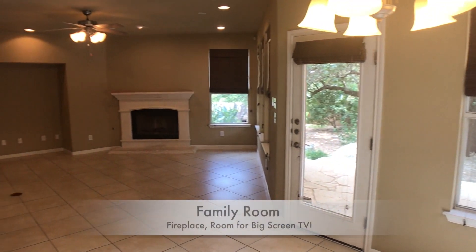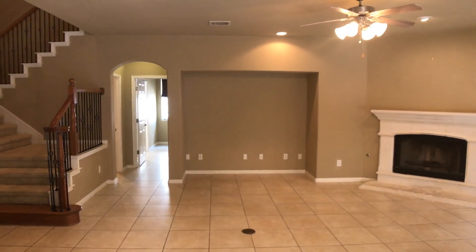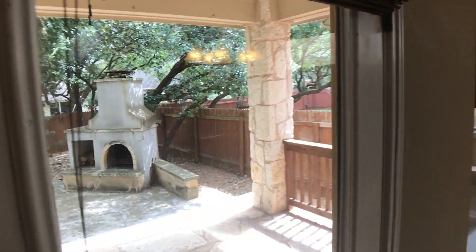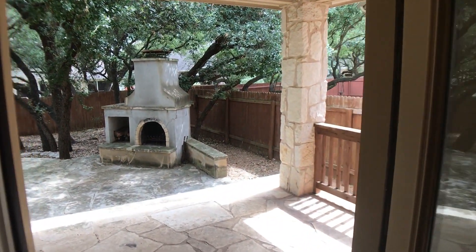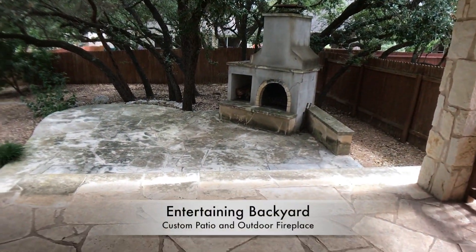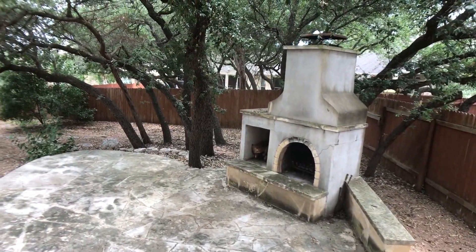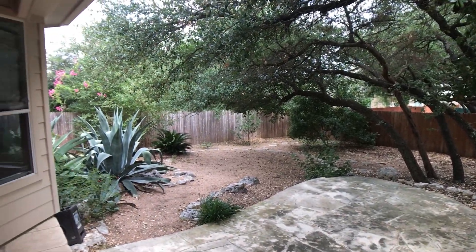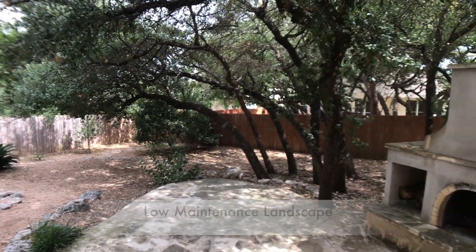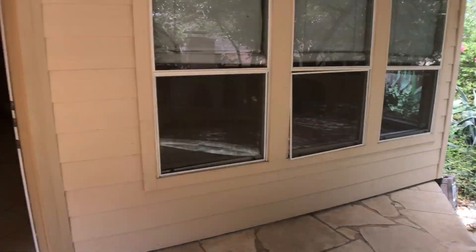Standing in our breakfast nook now, it overlooks the patio and fireplace — a nice space for a large entertainment area. Out back we have a wonderful entertaining backyard with a large covered patio area and a large outdoor patio with an outdoor fire pit, great for evening entertaining. Low maintenance backyard, very nice.